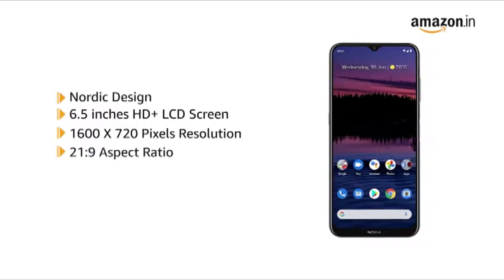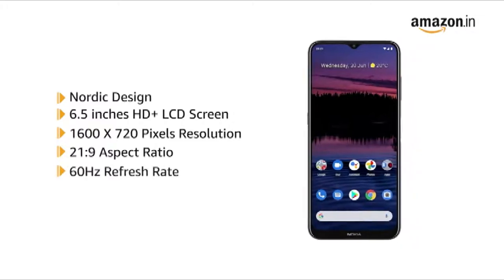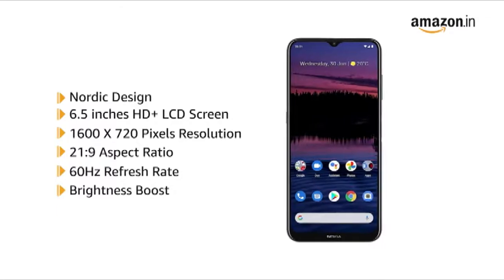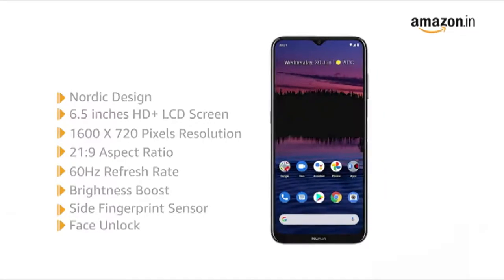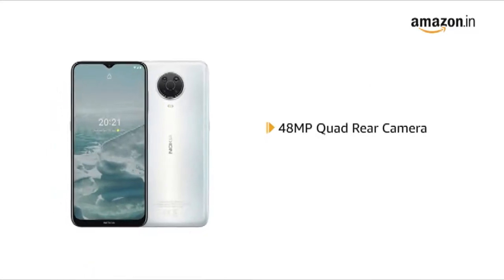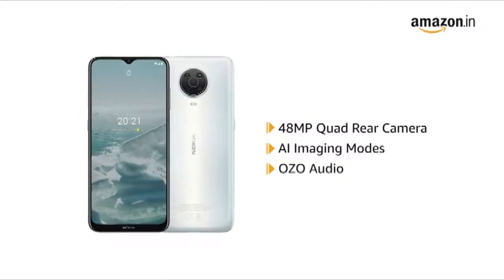It has a 21:9 aspect ratio and a 60Hz refresh rate with a teardrop display and a brightness boost. It features a side fingerprint sensor and face unlock. It has a 48 megapixel quad rear camera with powerful AI imaging modes and OZO audio.